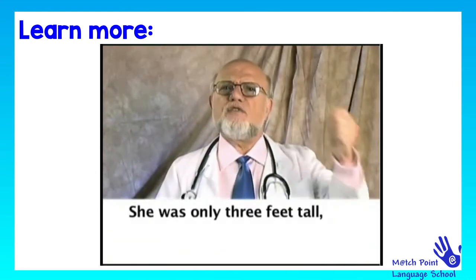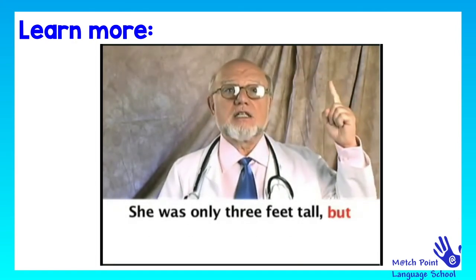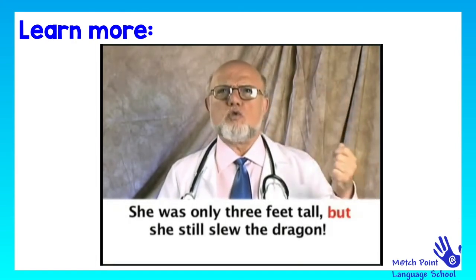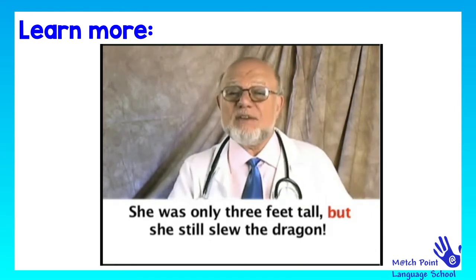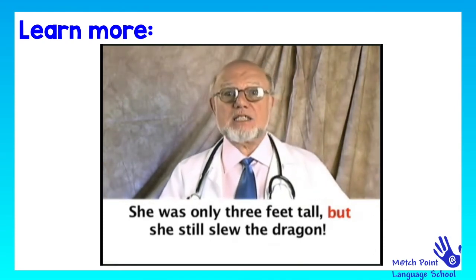And without conjunctions, there would be no surprises in stories. You couldn't say, 'She was only three feet tall, but she still slew the dragon.' The conjunction 'but' gives us that surprise — something unexpected.